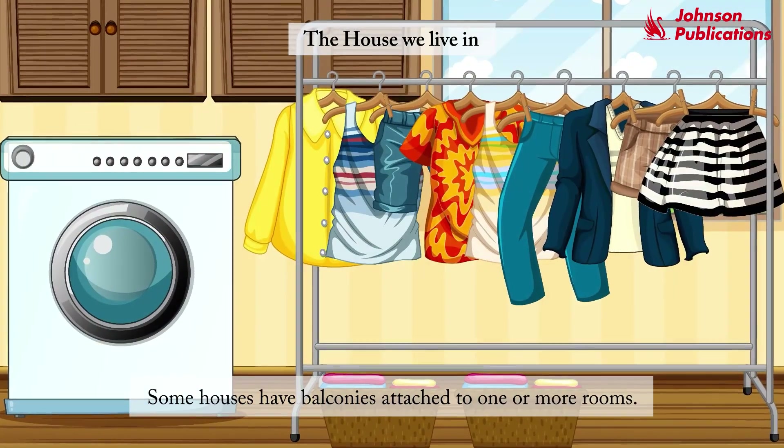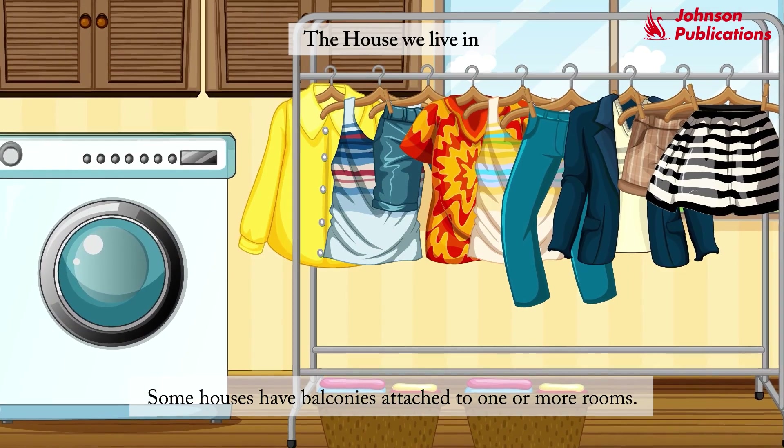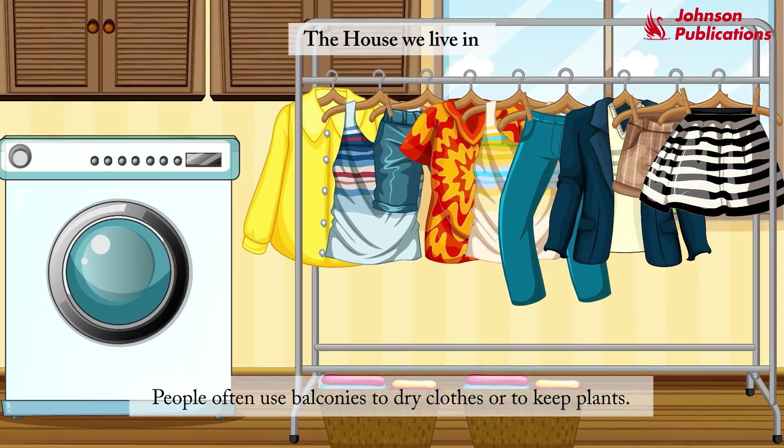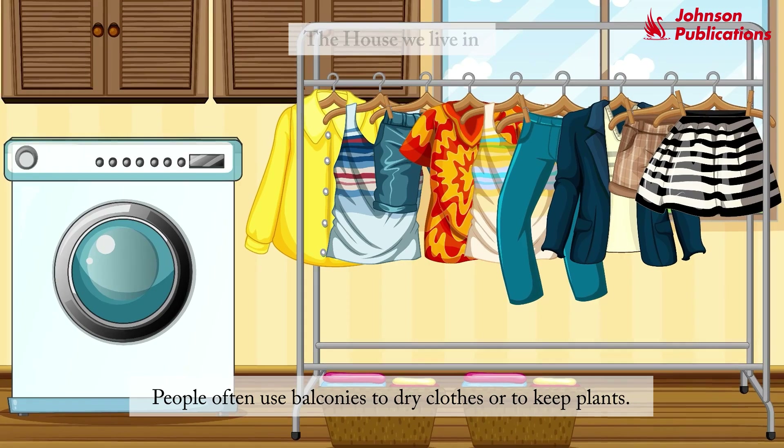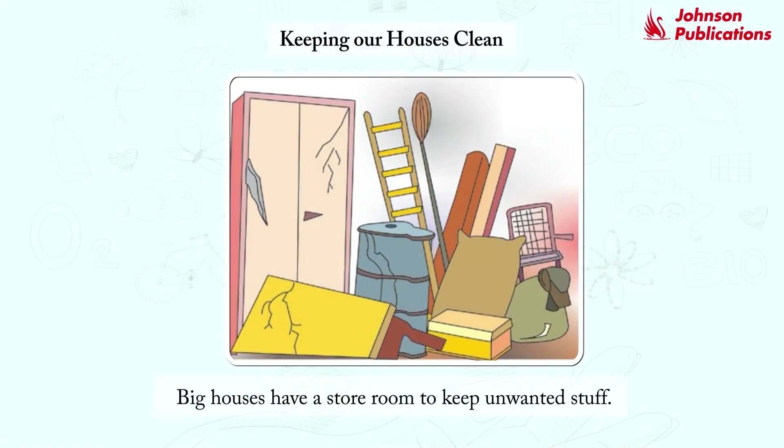Some houses have balconies attached to one or more rooms. People often use balconies to dry clothes or to keep plants. Big houses have a storeroom to keep unwanted stuff.